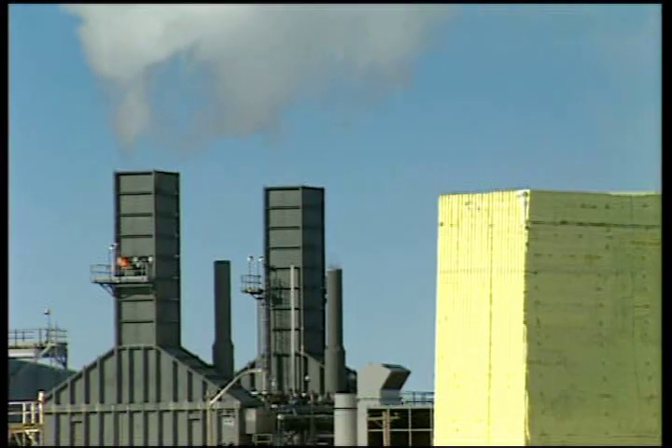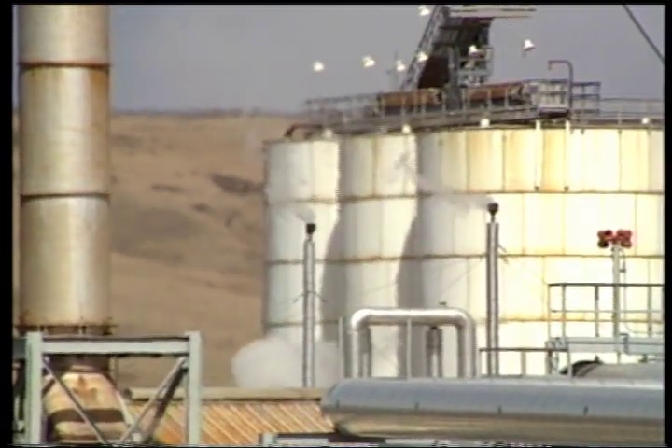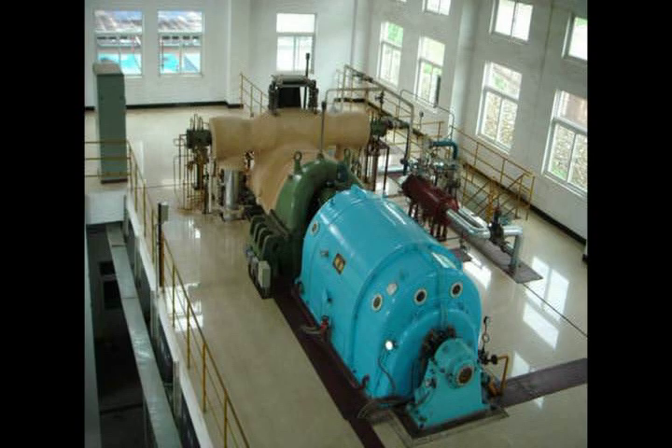Tens of millions of kilowatt hours each year are produced by recovering waste heat from American industry. This power uses no additional fuel and produces no additional greenhouse gases — it's simply using more efficiently the heat that would otherwise be wasted into the atmosphere. One of the major problems this industry faces is that unless your facility produces a ton of waste heat that can be used to drive massive turbines, there's no economically feasible way to harness this heat to produce electricity.